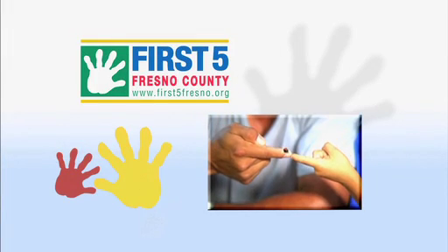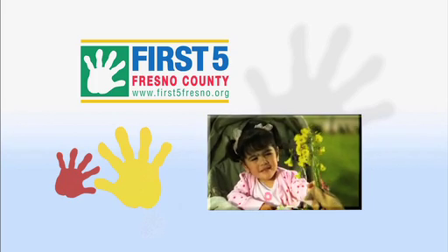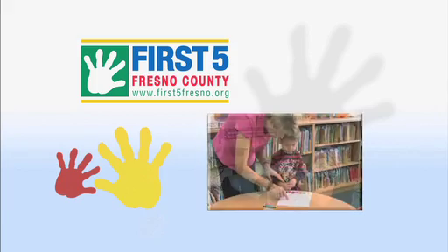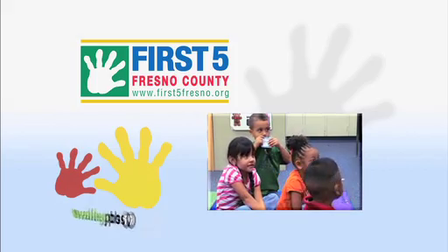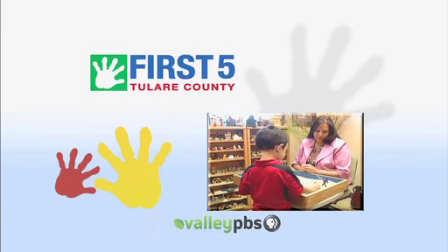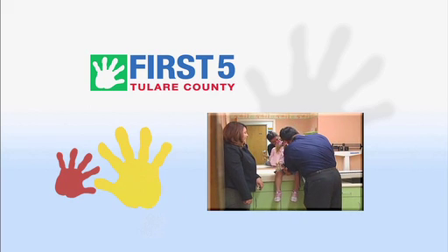This program funded in part by First Five Fresno County. At First Five, we focus on the first five years of life. We fund programs and services that better the lives of children in Fresno County. Additional funding from First Five Tulare County — changing lives and building futures.